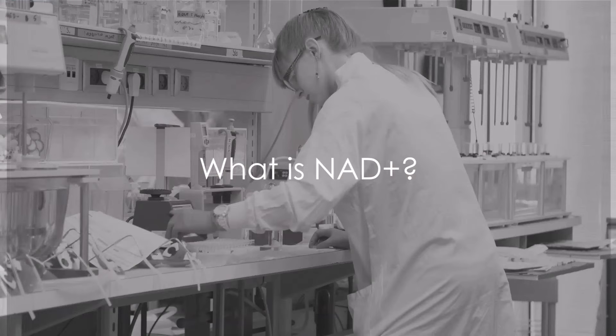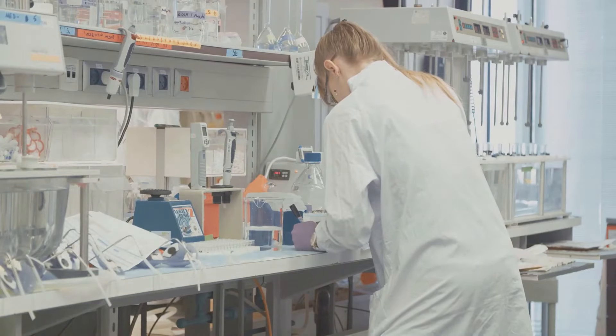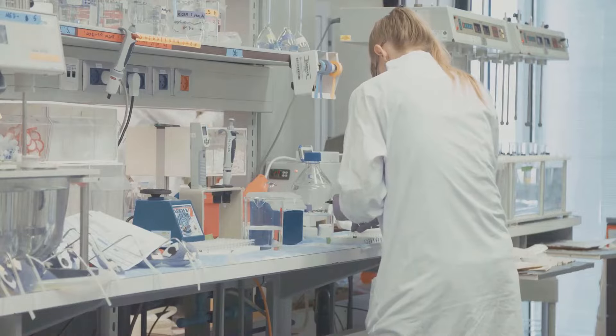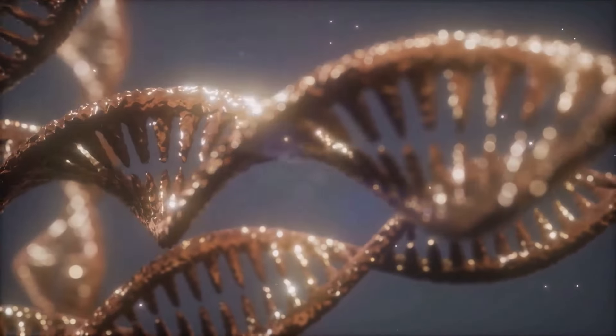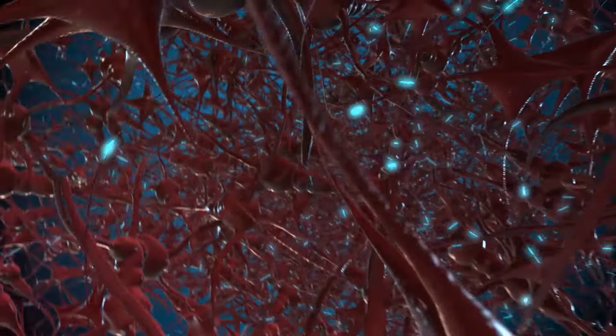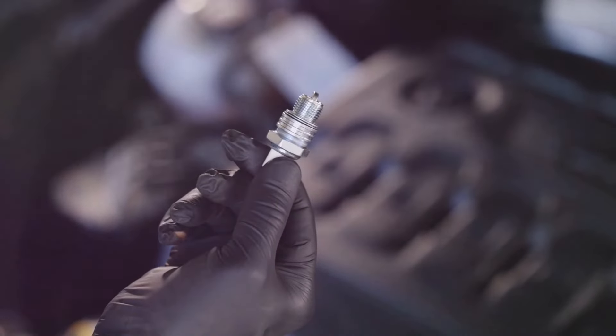So what is NAD+? NAD stands for nicotinamide adenine dinucleotide. Simply put, NAD+ is a coenzyme that facilitates many important cellular processes that keep us healthy and vibrant. NAD+ helps generate energy in our cells, regulates our genes, repairs damaged DNA, and keeps our neurons firing on all cylinders. It's like the spark plug for smooth cellular operations.